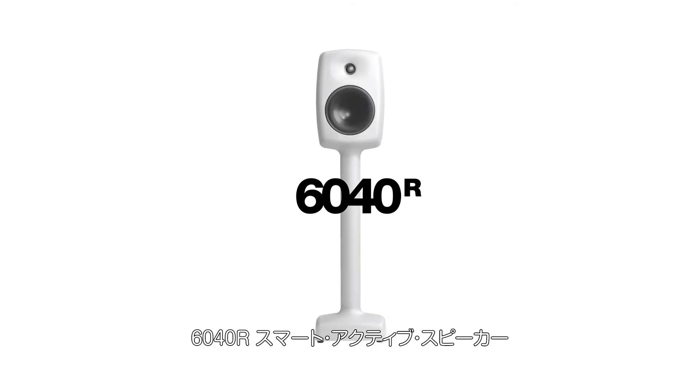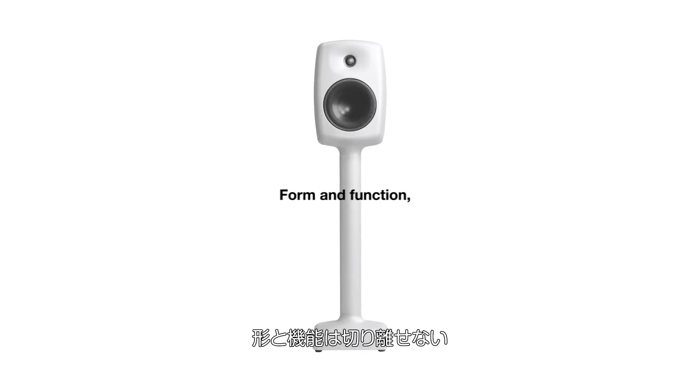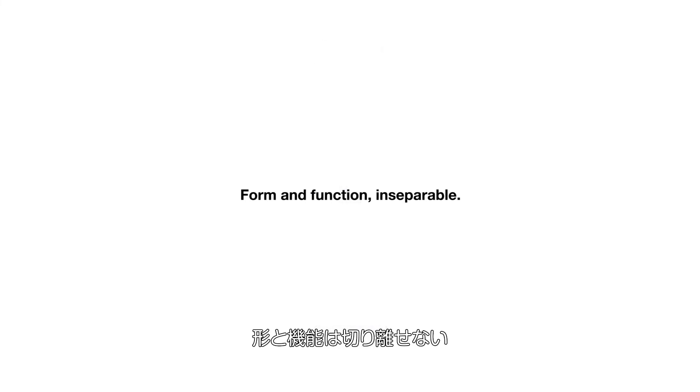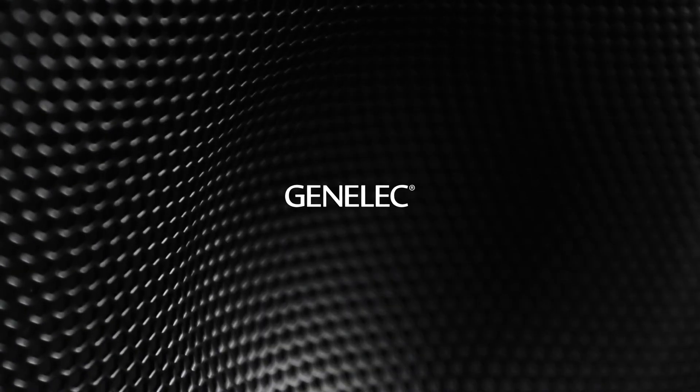6040R Smart Active Loudspeaker. Design and technology working in harmony. Form and function, inseparable.